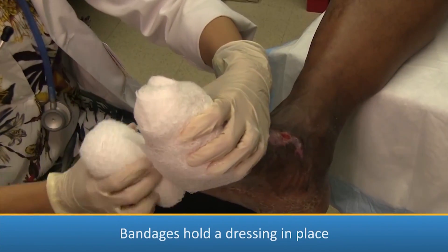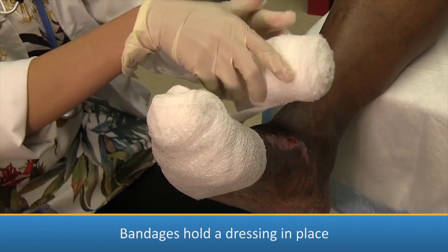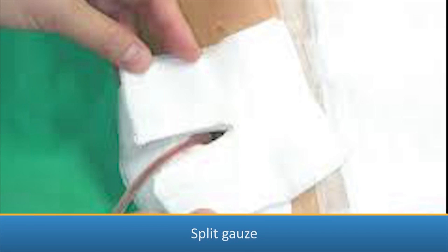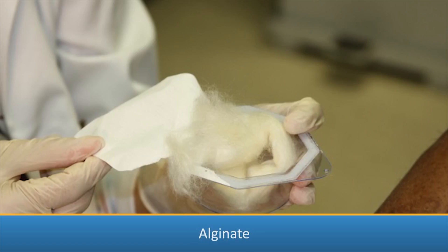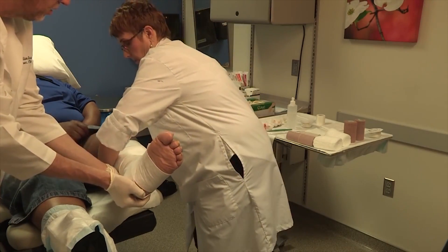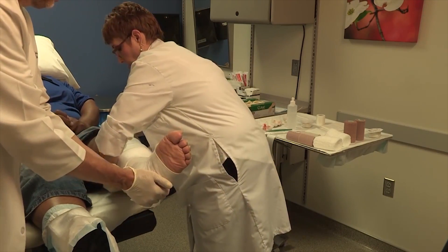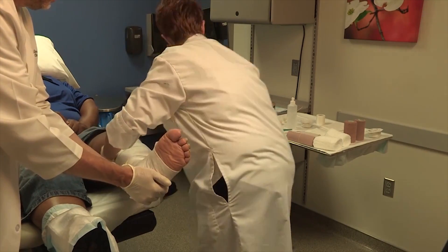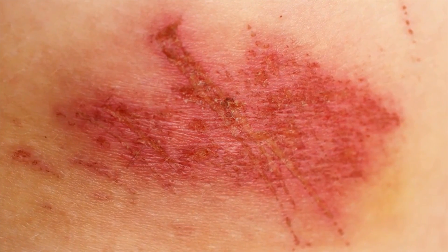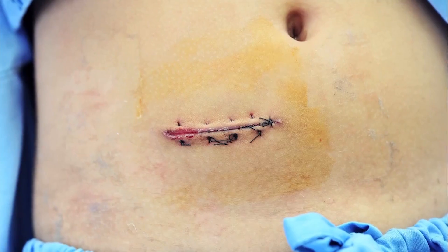Bandages may also protect, immobilize, compress, or support a wound or injured body part. There are many types of bandages, and the type of wound you have will determine what dressing or bandage is needed. Dressings should always be large enough to cover the entire wound to keep air, dirt, and water away and to protect the wound from injury. Wounds like scrapes, burns, and punctures may need to be kept moist and clean to help reduce scarring and make healing go faster.